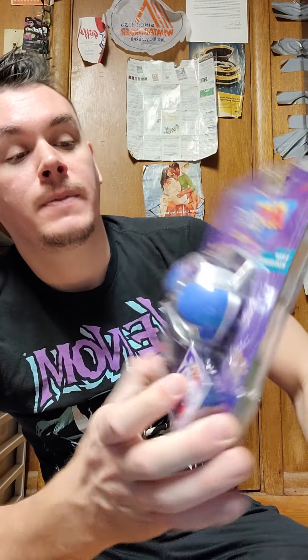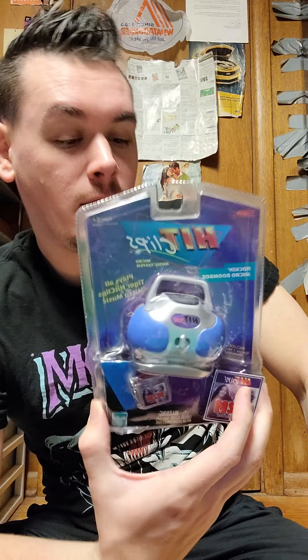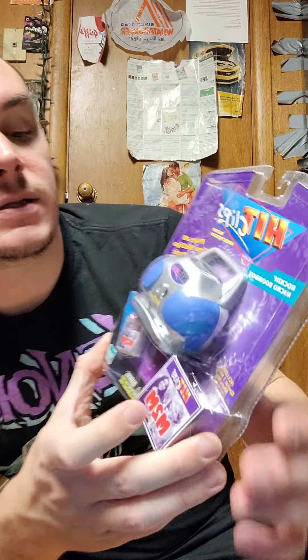I'm going to show you some things I got yesterday first because I don't have a whole lot to show, so I'm combining yesterday and today into one video. The first thing I have from yesterday is a Hit Clips micro boombox — a rocking micro boombox.